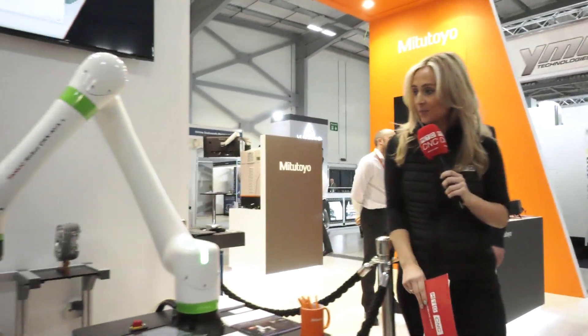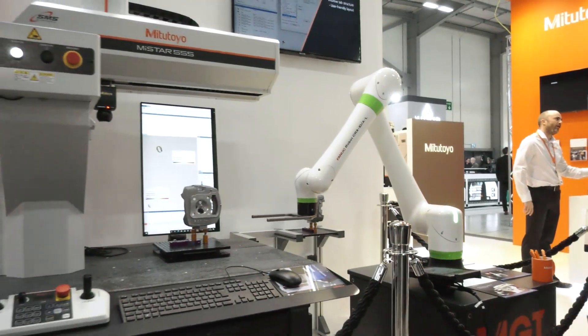What a show — very busy here. We're at Southern Manufacturing on the Mitutoyo stand. It's great to be back, really busy, the stand's buzzing, loads of new products. We've got the amazing My Staff CMM, it's our showpiece for the show. We've got the robot loading system, integrated by our MGT department.